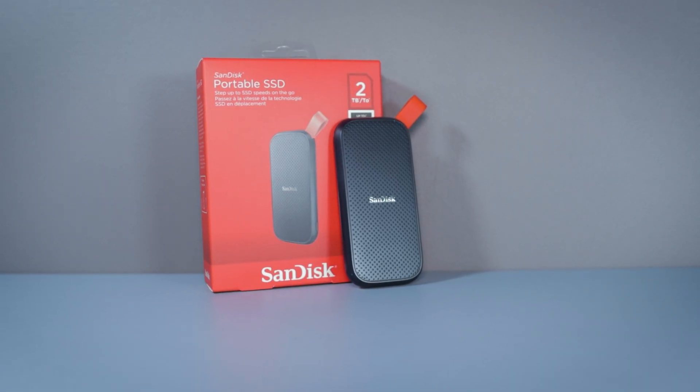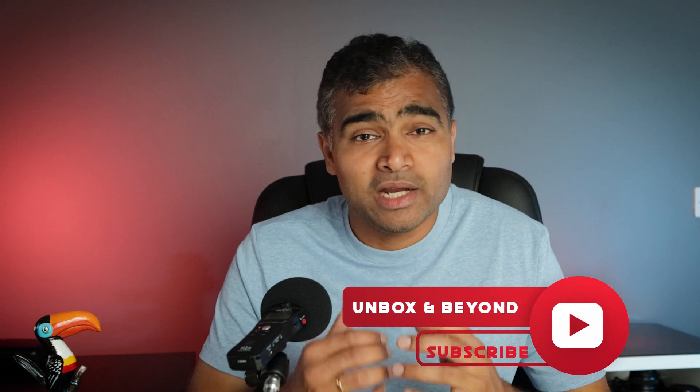I am going to share 5 reasons why you should consider buying an SSD drive. Disclaimer: this video is not about the technical information of the SSD drive. Instead, it will help the beginner make a better decision to buy an SSD drive. If you like such content, make sure to hit the like button and share this video with your friends and subscribe to my channel.